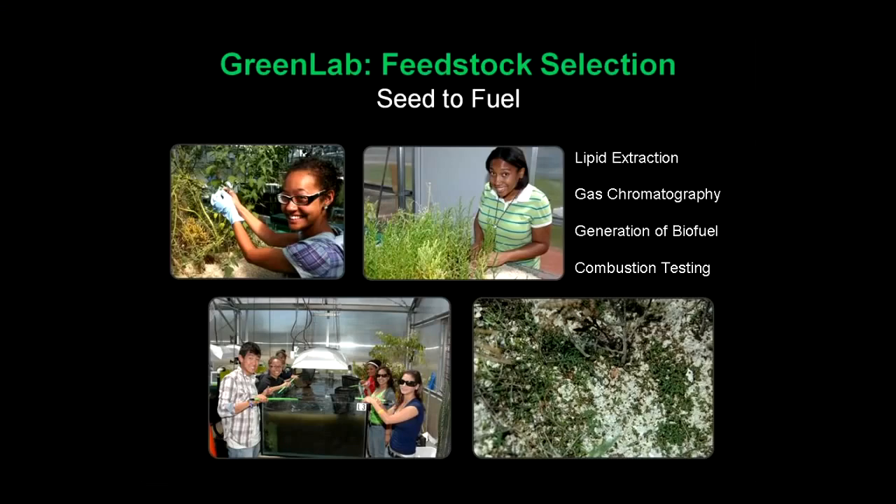We have a seed-to-fuel program where we perform GC extraction and lipid optimization, because our goal is to develop the next generation of aviation fuels. Aviation has very specific requirements. So far we've talked about water and fuel — but along the way we found something interesting about salicornia.